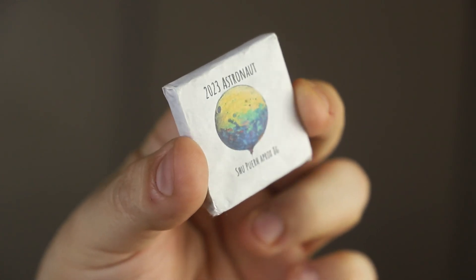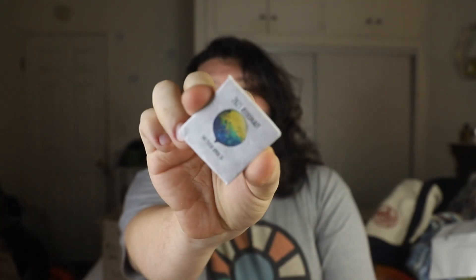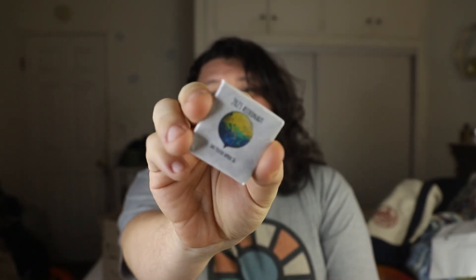There are two little things left in here. The 2023 Astronaut — approximately 8 grams — so it's good enough for about two sessions of gaiwan-style tea. Amazing little baby. I really love Intergalactic's vibe and packaging.